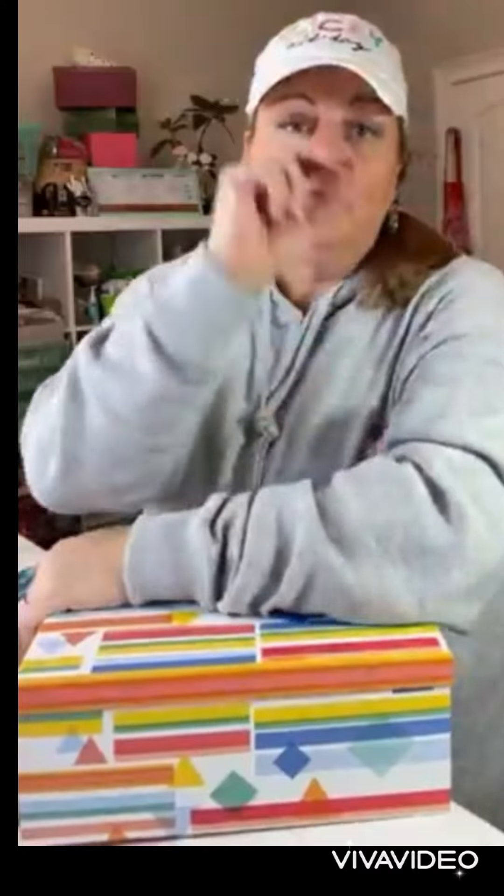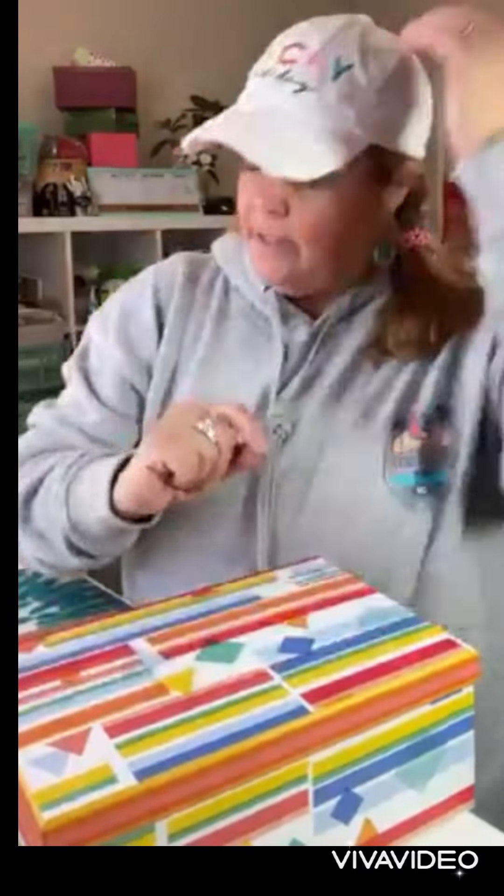What I did was sort my ribbon by color, and then whenever I would go to Michael's I would pick up a couple of boxes every time they were on sale. I had a list in my phone - if I didn't use the notes system on my phone I wouldn't remember anything. I have categories for groceries, shopping, and subcategories for Dollar Tree and wherever else I'm going. That's what keeps me organized.